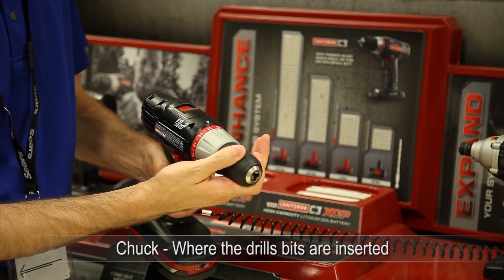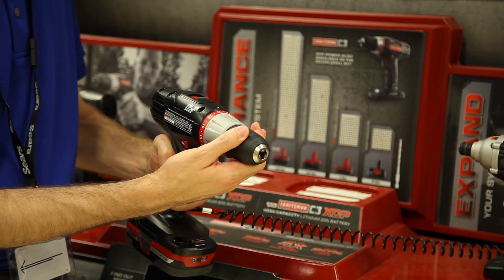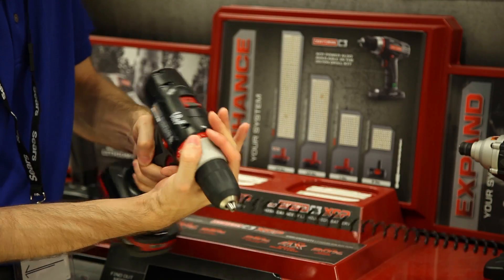The chuck is the end attachment where the drill bits are inserted. Most drills use a keyless chuck where bits can be swapped out quickly and effortlessly by tightening and loosening the chuck.